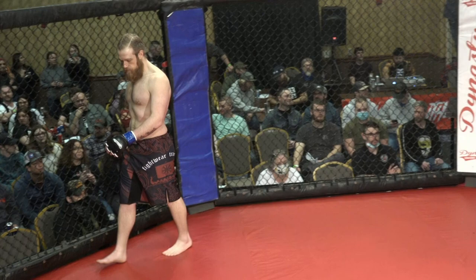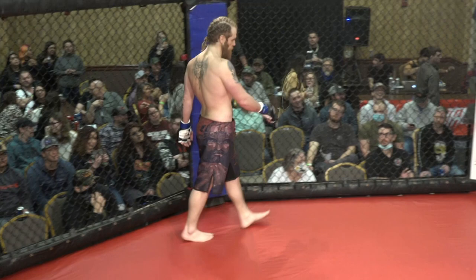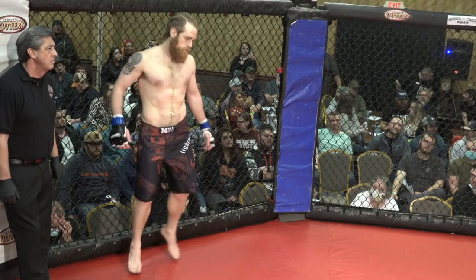Ladies and gentlemen, this contest is scheduled for three three-minute rounds in the DC light heavyweight division, brought to you tonight by the other side, the official location for tonight's after party. Introducing first, fighting out of the blue corner, this striker wrestler stands 5'10", weighed in 192 pounds, yields an amateur record of one win, two defeats. Representing Bomb Squad and fighting out of Norfolk, Nebraska, Tanner Dickey.